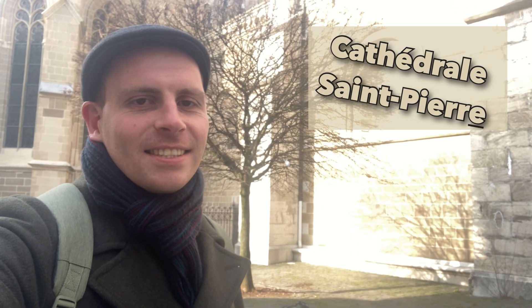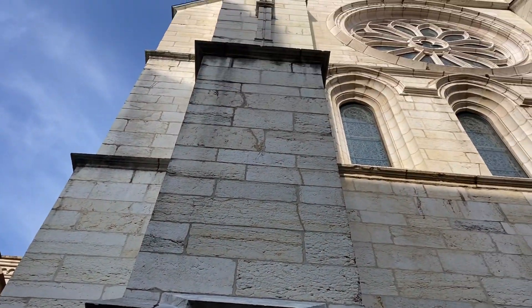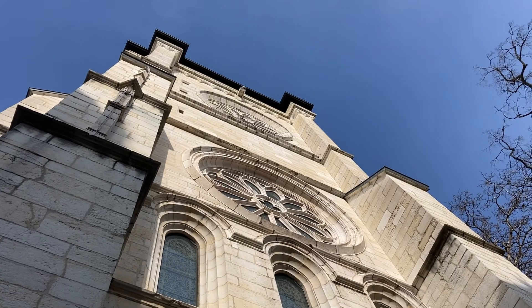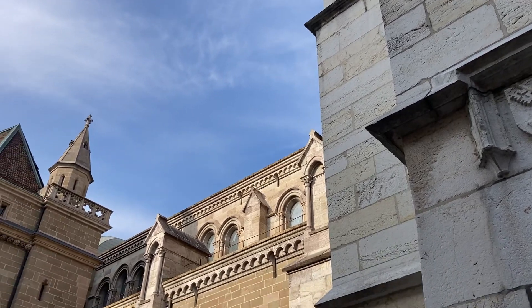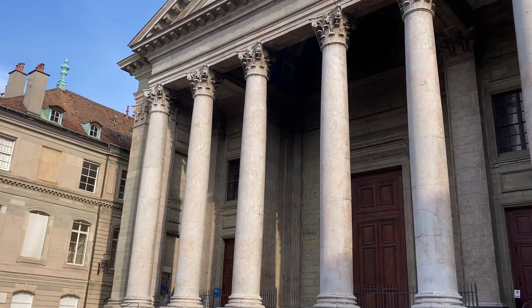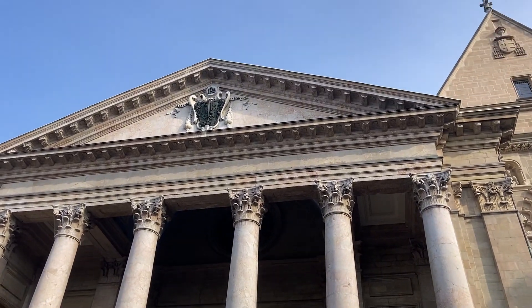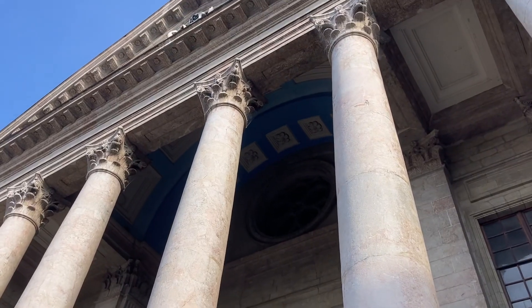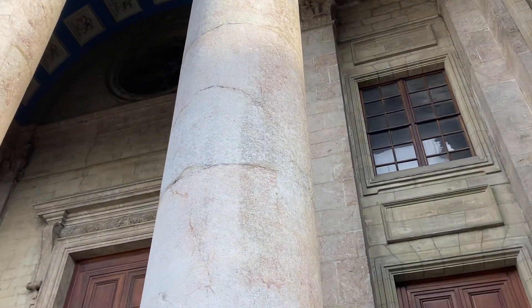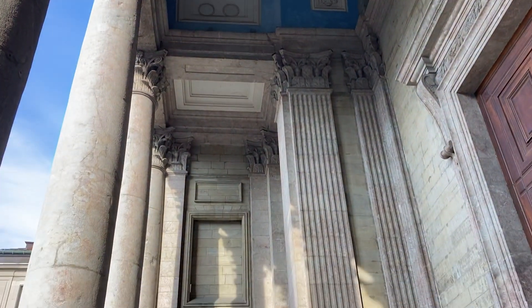Just outside Cathedral Saint-Pierre — let's have a look around what this beautiful building has to offer. Originally built as a Roman Catholic cathedral in the 12th century, this Gothic-style architecture cathedral was later converted into a Protestant church during the Reformation. It became known as the adopted home of John Calvin, one of the leaders of the Protestant Reformation. A neoclassical main facade was added to the building in the 18th century. Entrance is free, and for seven Swiss francs you can access the north tower — if you're not worried by the 157 steps to the top, you'll be rewarded with stunning panoramic views of the city and the crystal blue lake below.